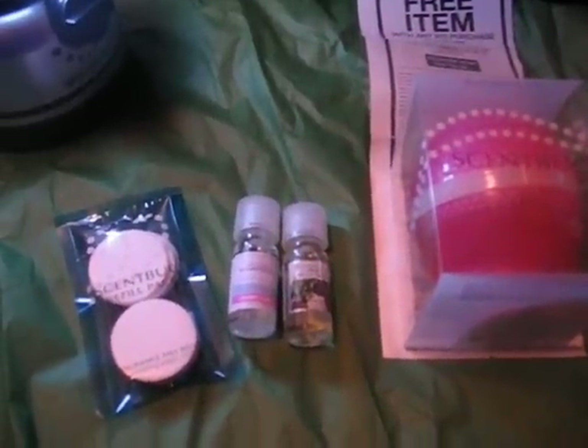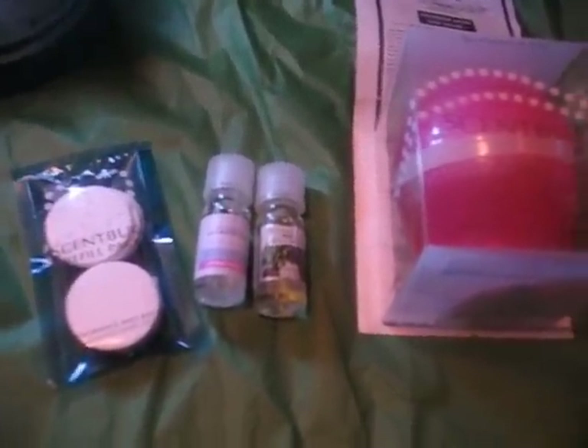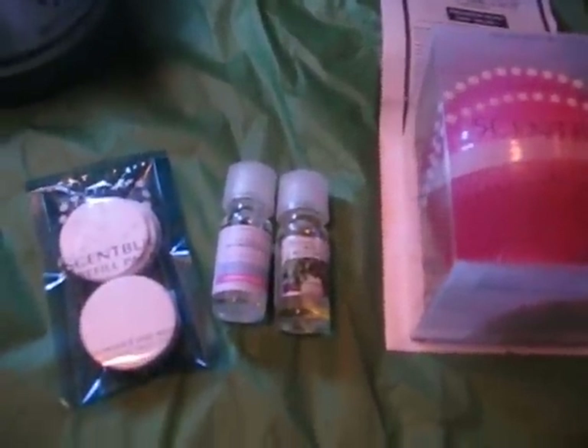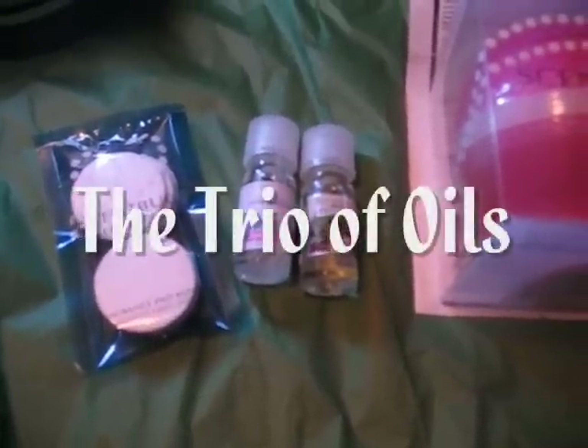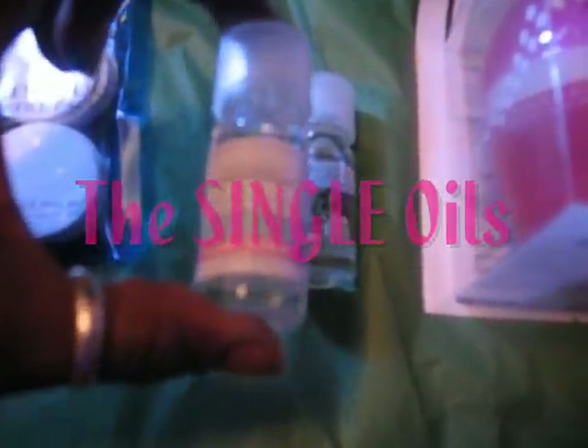Hi YouTube, it's GrandMimi4 and I have an update for you on the video where I told you about getting the set bug for free. Well, you can still get it for free, but you don't have to spend $16.50 for the trio. You can buy the oils because they're on sale for four dollars, so together that's eight dollars.